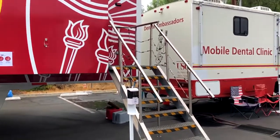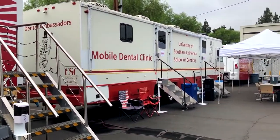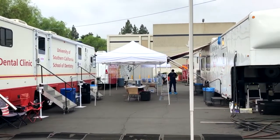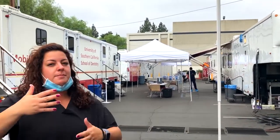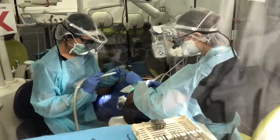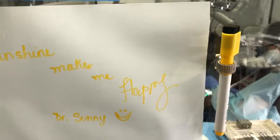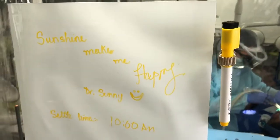Here we are serving the community of Monrovia. In Monrovia we are treating over 80 patients with comprehensive care and we're working with Foothill Unity Center to provide these services. These services range from simple cleanings to deeper cleanings, to fillings, to root canals, to sealants, to provide preventive treatment for our patients and our children.